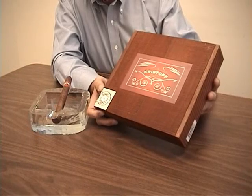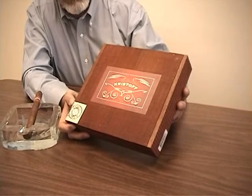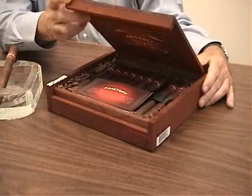A new blend from Kristoff that we're speaking about today is the Kristoff Sumatra blend. And this really is one of the most delicious cigars that we've had the chance to smoke in a long time.